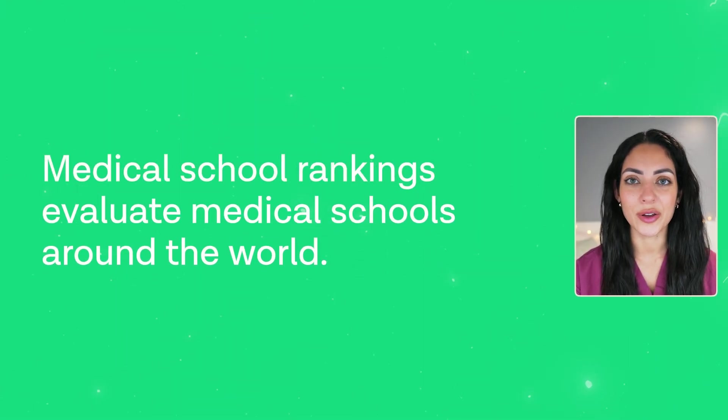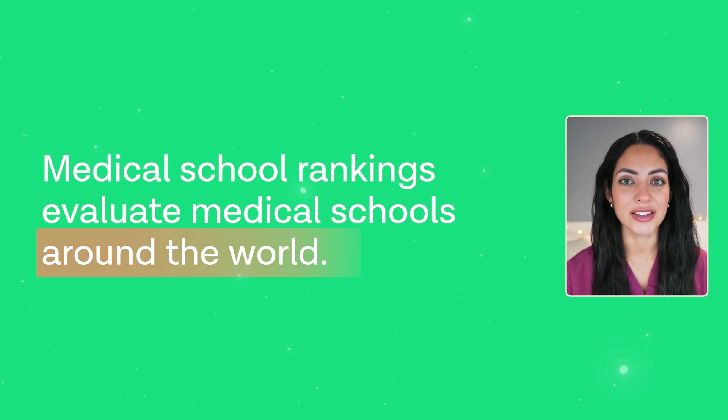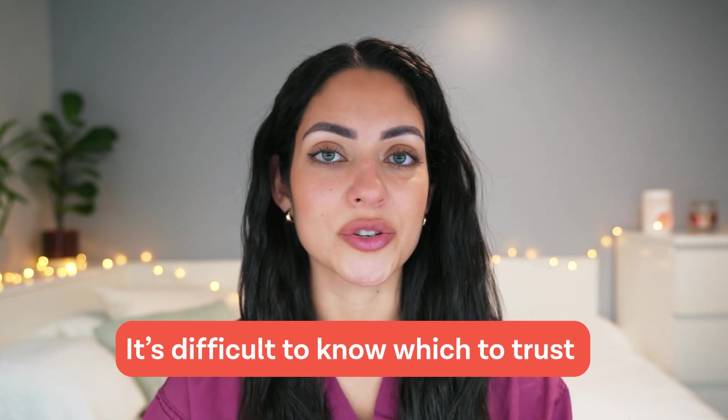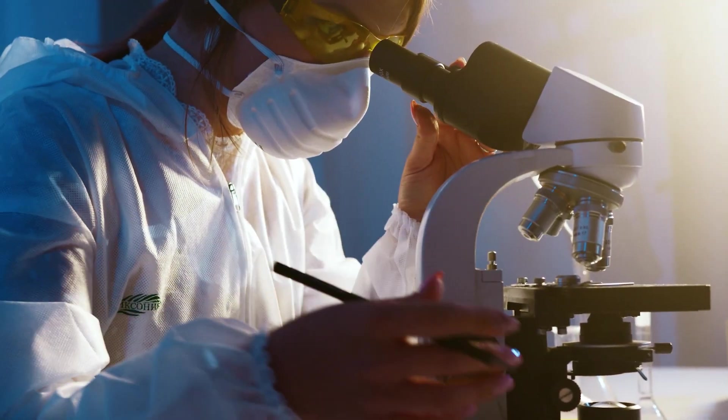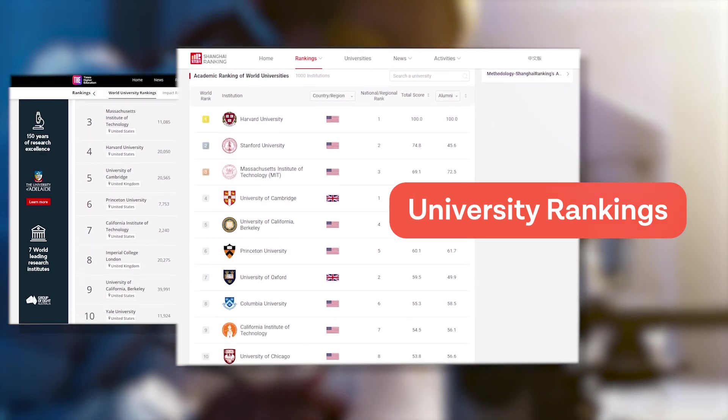Medical school rankings evaluate medical schools around the world to help you navigate this tricky decision, as they provide a measure of the university's performance and reputation. However, there are so many different rankings that it can be really difficult to know which ones to trust and which ones to ignore. So in this video we're going to take a look at some of the most well-known university rankings as well as their methodologies, so that you can use them to make a more informed decision. Let's get into it.